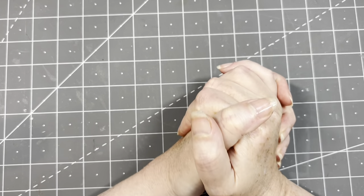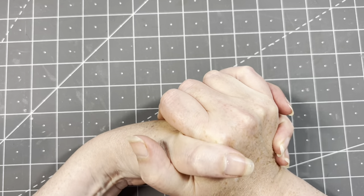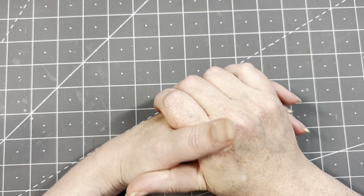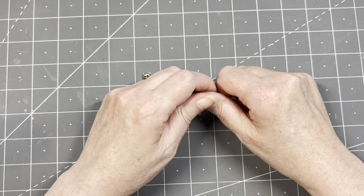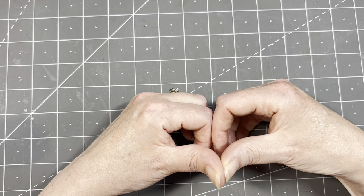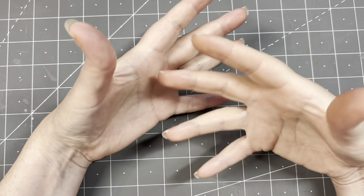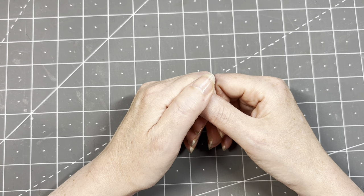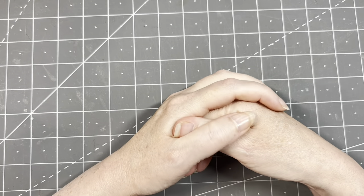Hi guys, good to have you all back. I have a very unusual video for you today. I need to do some organizing of my craft supplies, and today I'm starting with my fabrics. I have loads of fabrics — I find them all the time on my treasure hunts. I keep them all together in a sort of system, but the system isn't working for me anymore. I don't even know myself how much I have or what I have.